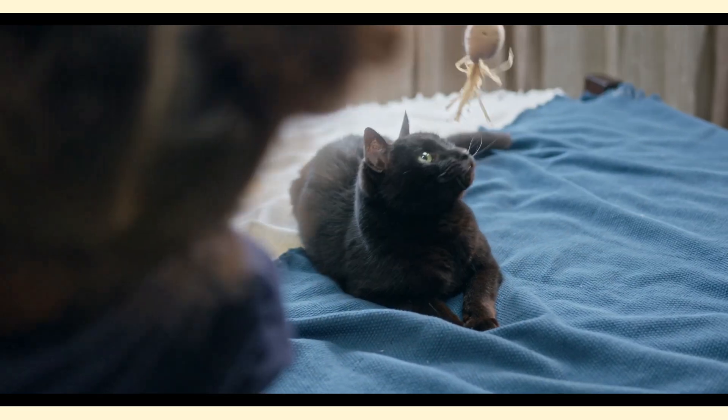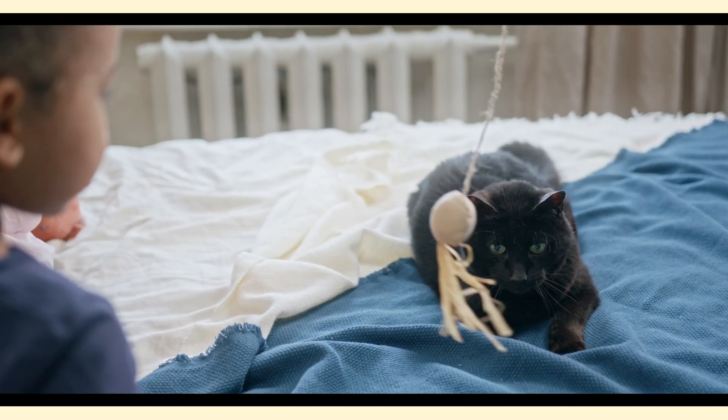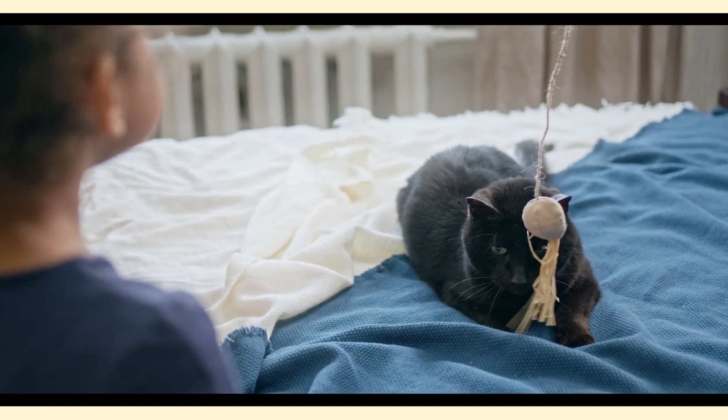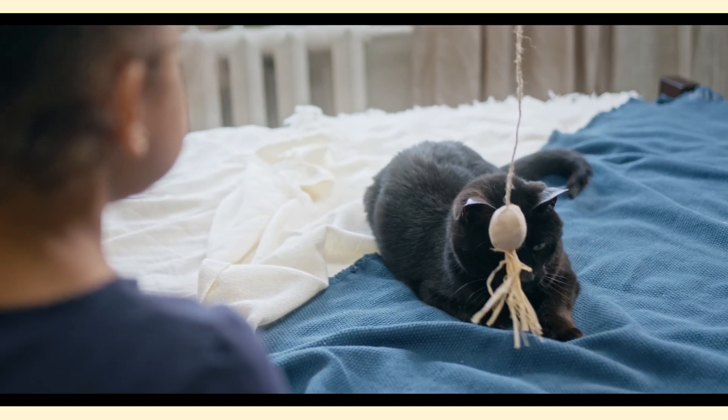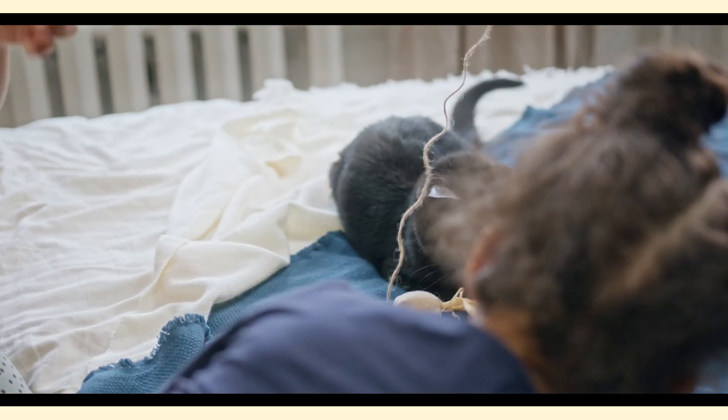But it doesn't end there. Cats also raise their tails as a sign of excitement. When they're feeling particularly playful or anticipating something fun, their tails go up in the air. It's like their version of a joyful dance.